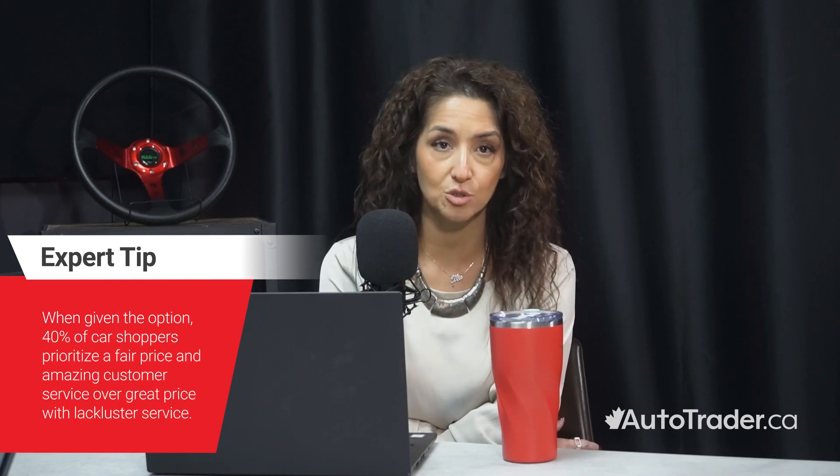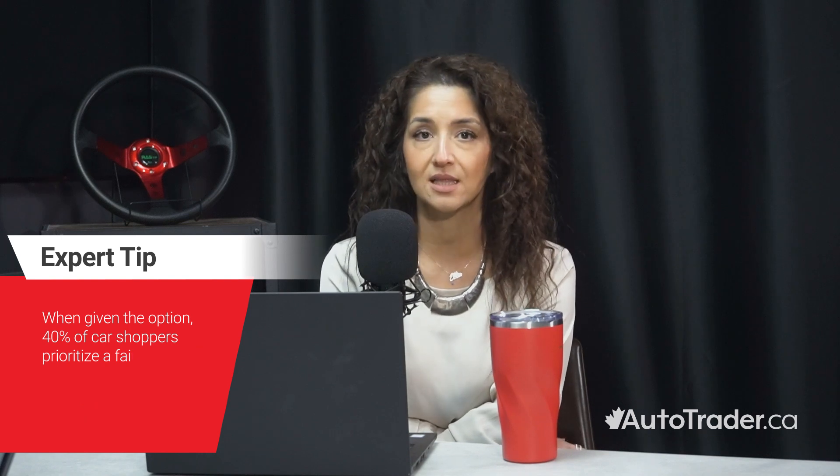Y Management develops and facilitates sales and management training in the form of nationwide workshops, in-dealership training, sales process installation, and on-site consulting and coaching, serving retail automotive dealerships and OEMs. Chris has joined us to talk about all things lead management. Through car shopper research on autotrader.ca, we've learned that consumers prioritize a good customer experience over price when shopping for their next car, and lead management plays a huge role in that. Thanks for joining me today, Chris. Why don't you begin by introducing yourself and telling us a bit more about Y Management?